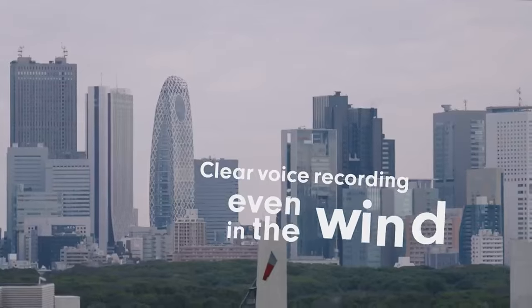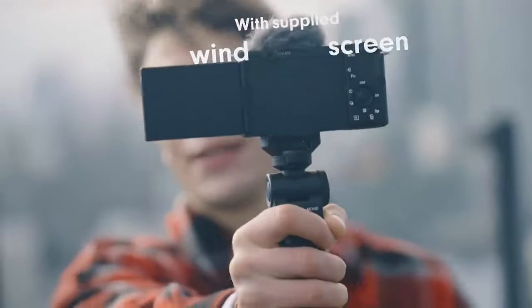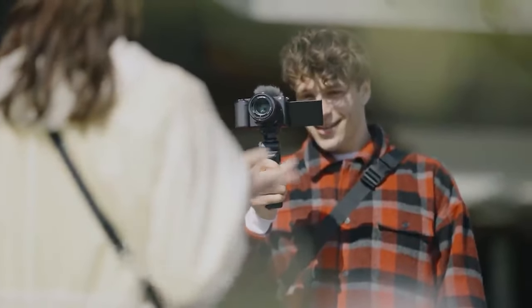Even so, this camera is a top-of-the-line device, and if you want the best experience to kick off your vlogs, this camera is the one for you.